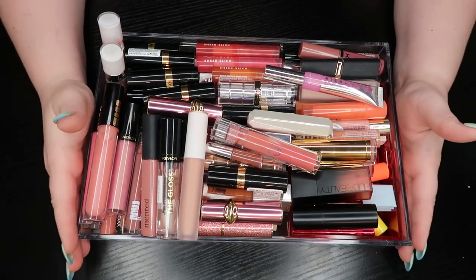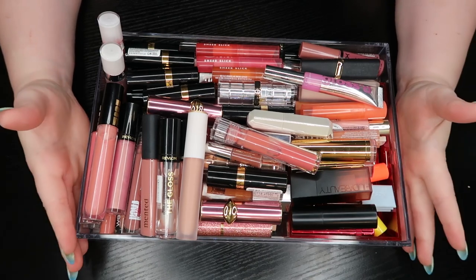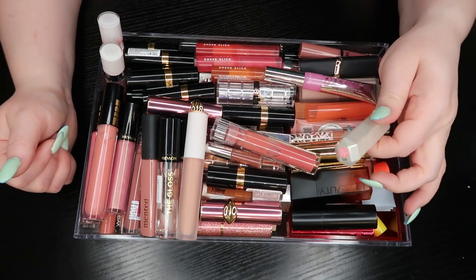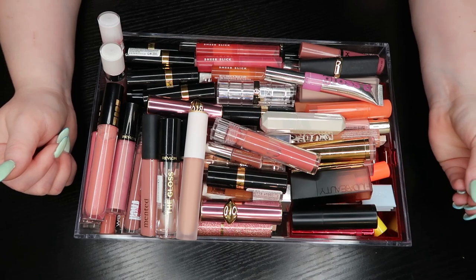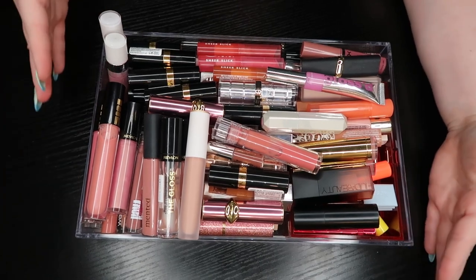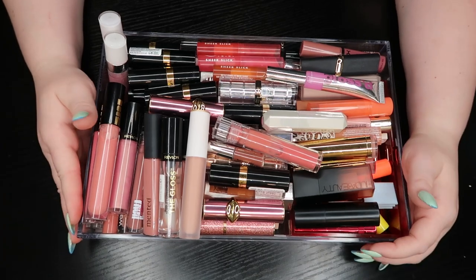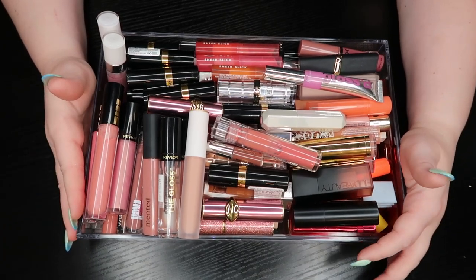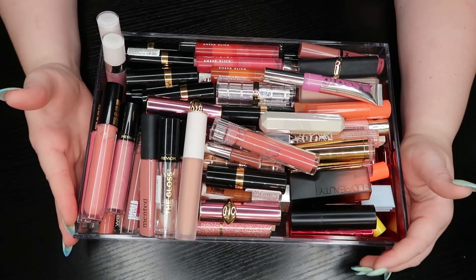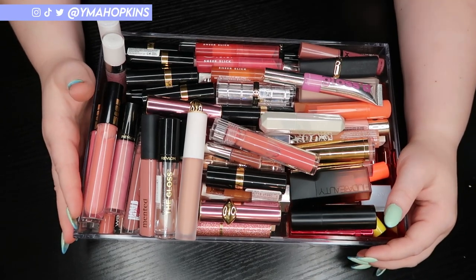This is going to be my lip products. What you're looking at right now is only my juicy creamy lip products — my lip glosses, lip shines, lip slicks, things like that. I have another one that looks almost as full that has matte lipsticks and liquid lipsticks. If I can get through both today I will, but I have a feeling I might only be able to get through one per video.